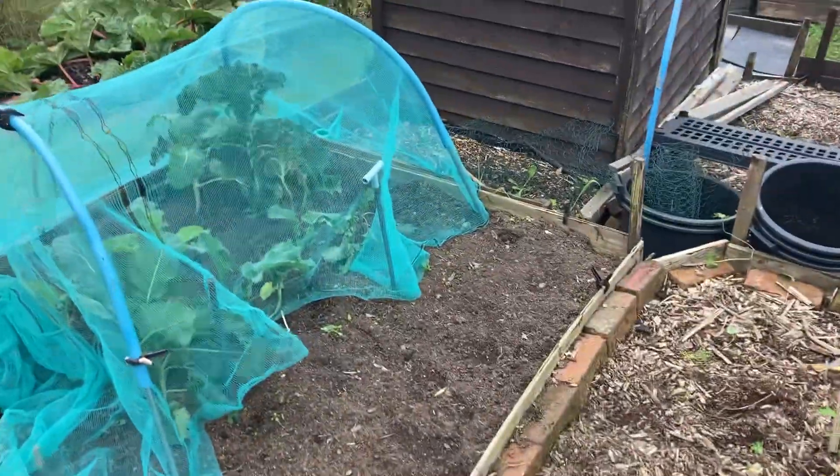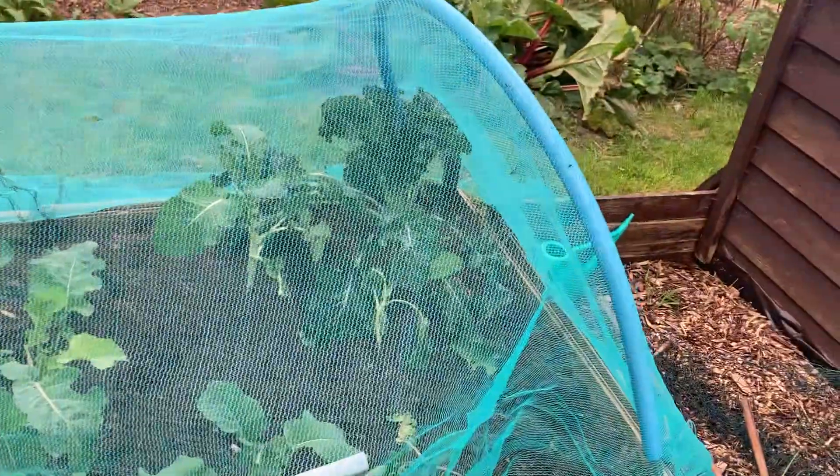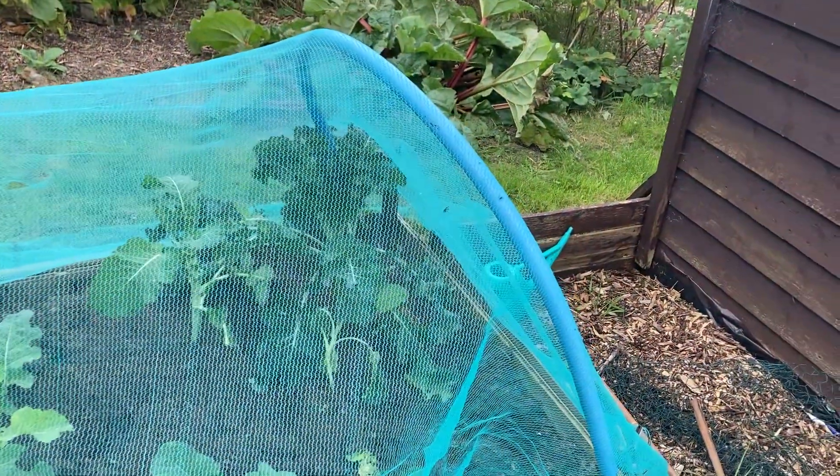The Cavolo Nero - I keep taking leaves off and we keep having them. They still look pretty healthy. I might let one go to seed so I can take the seeds off them.